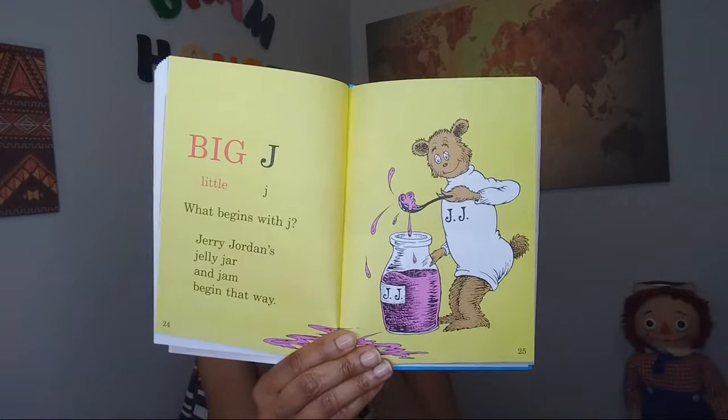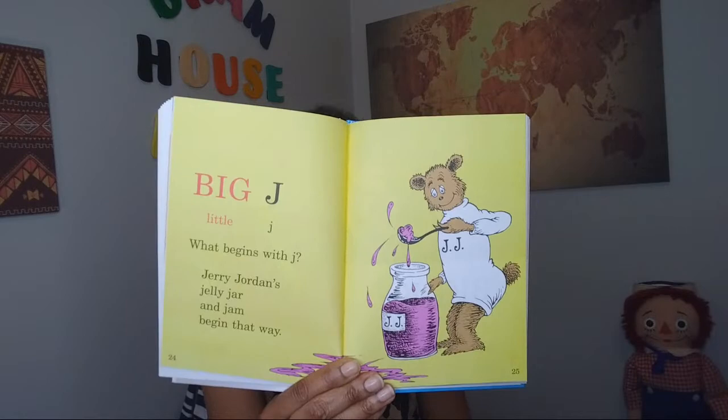Big J, little J. What begins with J? Jerry Jordan's jelly jar and jam begin that way. You see that? Wow, that is amazing. He's got this big jar of jam right here.